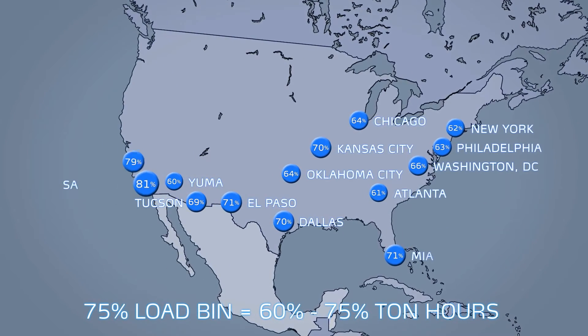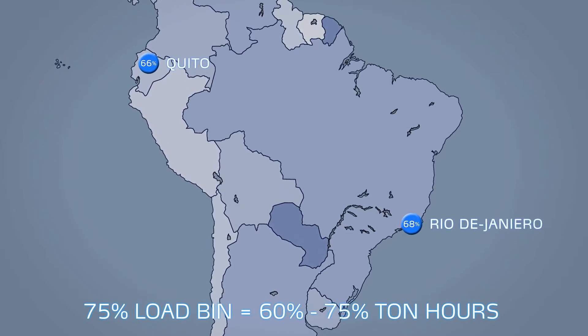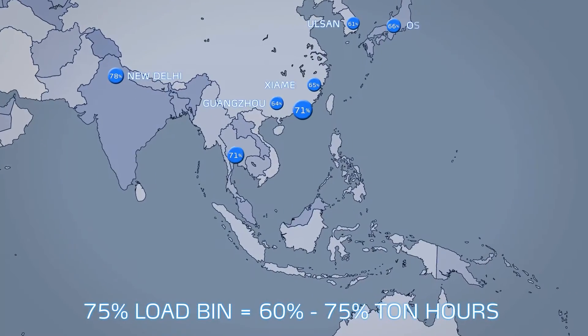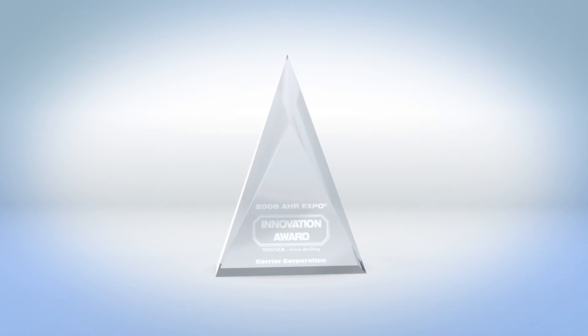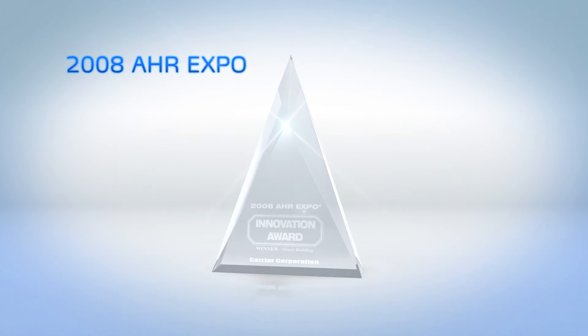Studies have shown that the 75 percent load bin often accounts for 60 to 75 percent of the ton-hours, while the 50 percent and 25 percent load bins typically account for less than 20 percent. At 75 percent load, the 23XRV is up to 17 percent more efficient than other variable speed chillers. The industry has taken notice, previously awarding the 23XRV the AHR Expo Innovation Award.